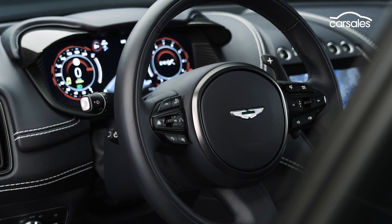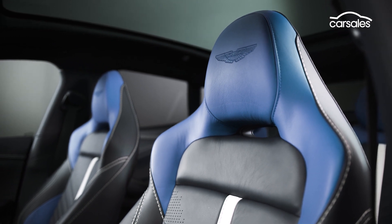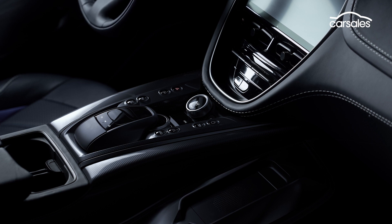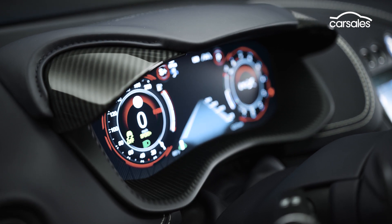Stepping up the action inside is a lowered new centre console, 16-way power-adjustable sports front seats, dark chrome switchgear and a fresh suite of drive mode switches to operate functions like the multi-mode traction control, active exhaust and suspension settings.